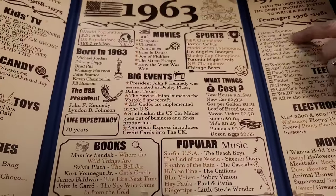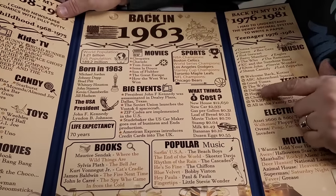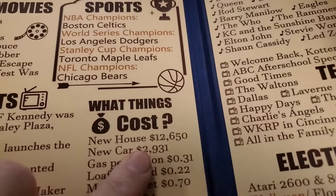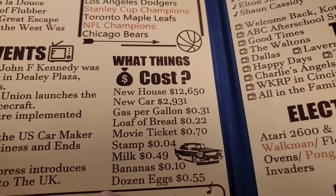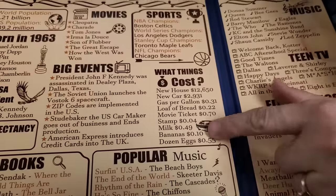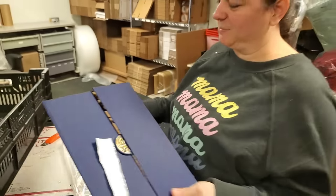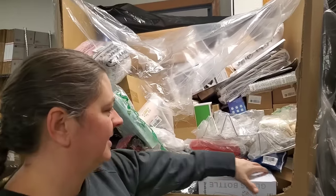Music — Queen, Bee Gees, Barry Manilow. Television — after school specials. Look what a new house costs: $12,650. It costs way more than that just to take a few classes at college. Bananas: 10 cents. That's bananas. A new house costs $12,000, James — that's what I'm paying for my semester.